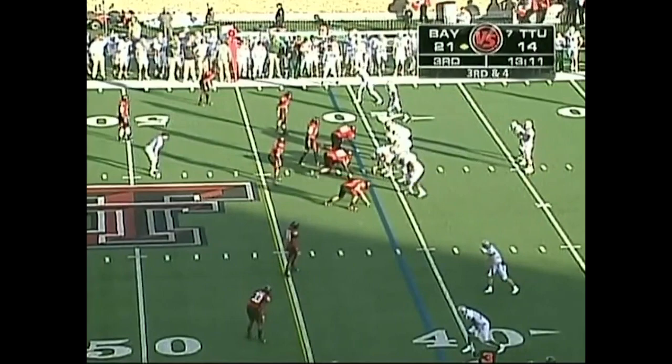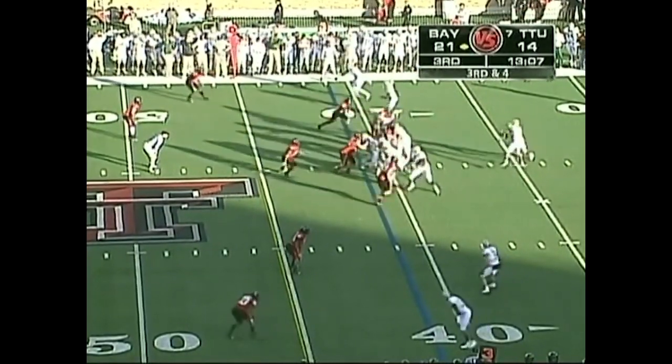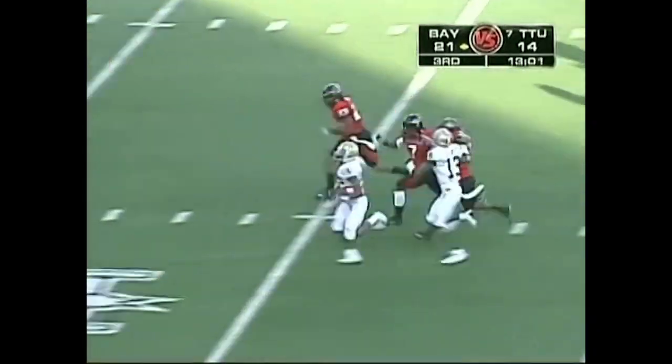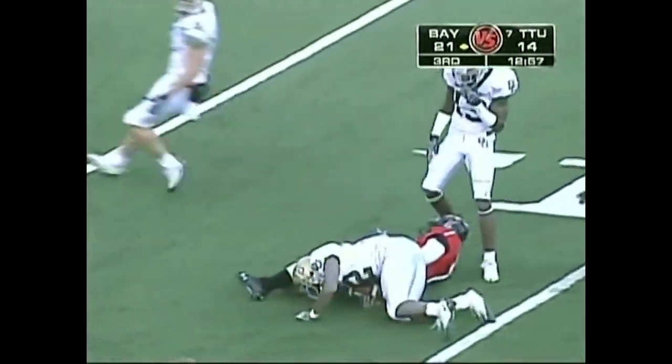Back at that high-potent offense, back on the field. Here comes the blitz — they just hand it off and beat it with a run. First down and then some. It is Finley inside the 30, race down to the 12-yard line.